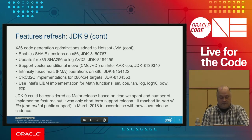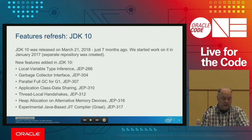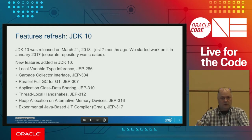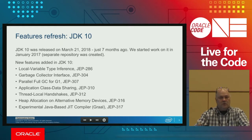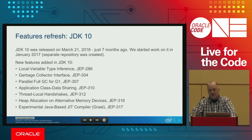JDK 9's end of life was March 2018. The next release was JDK 10, released seven months ago. This is the new release cadence — every six months we will have a new JDK version. New features include local variable type inference, a new garbage collector interface, and significant G1 improvements including parallel full GC collection. We also opened application class data sharing, which was a closed commercial feature before.